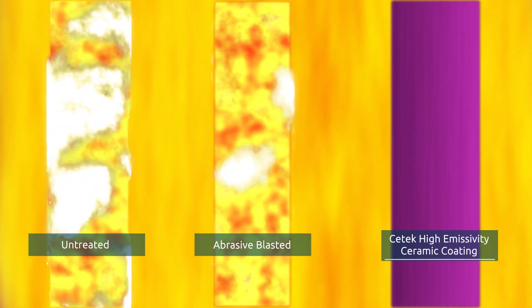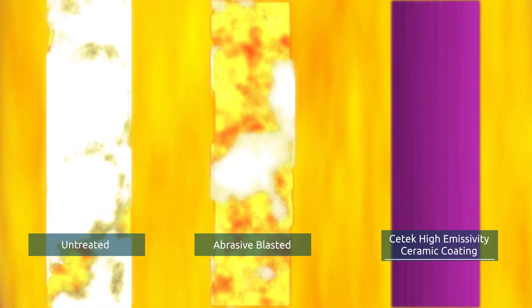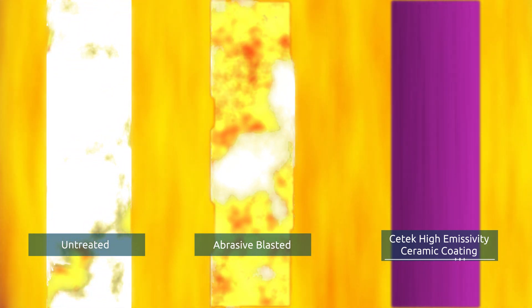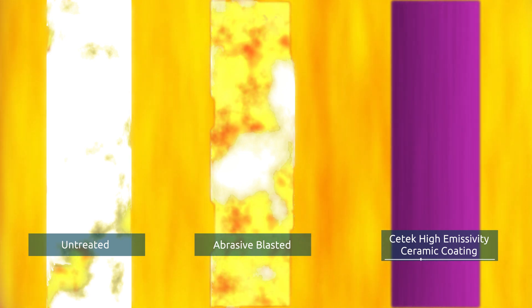Cleaned or sandblasted tubes will increase heat transfer to the process, but only temporarily. Unprotected, these bare tubes will again begin oxidizing once in service, leading to decreased efficiency.